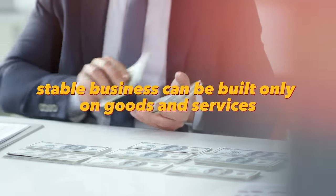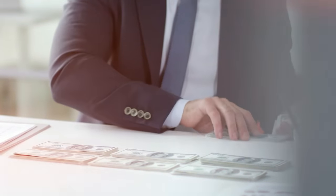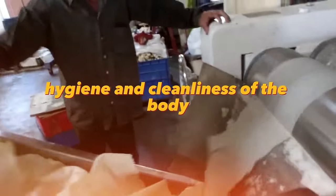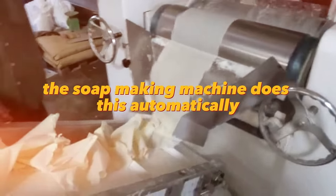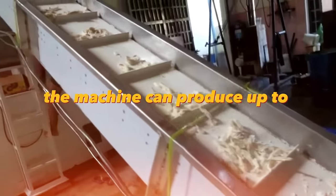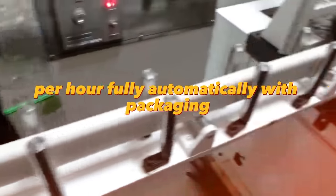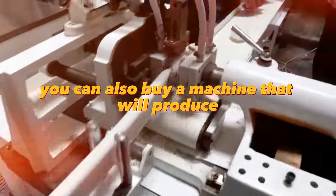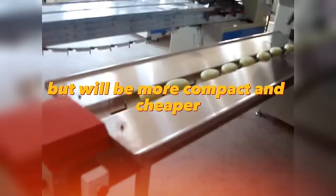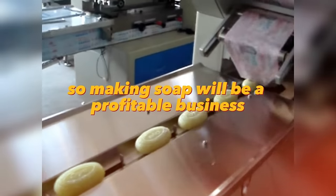A stable business can be built only on goods and services that are in demand regardless of external circumstances. Soap is one of those goods — people will always strive for hygiene and cleanliness of the body. The soap making machine does this automatically, only requiring attention when setting up. The machine can produce up to 6,500 pounds of soap per hour fully automatically with packaging. You can also buy a more compact machine that produces 300 pounds per hour. Soap is needed by all people, so making soap will be a profitable business.